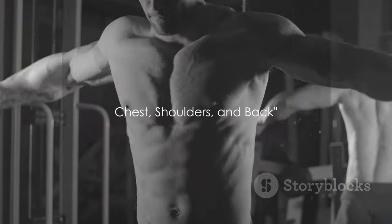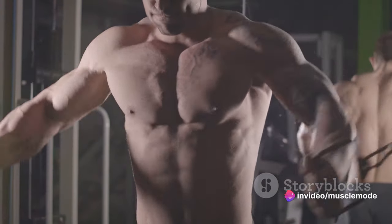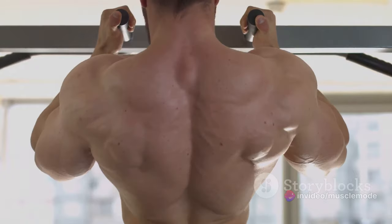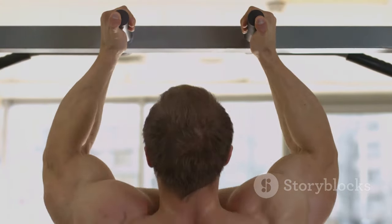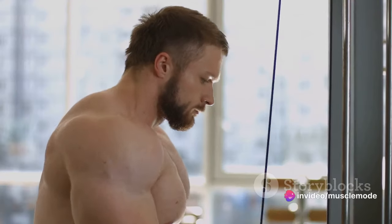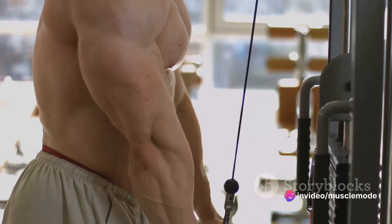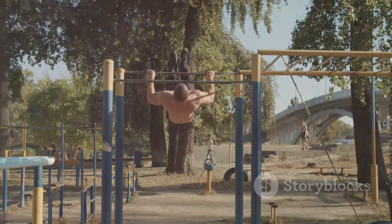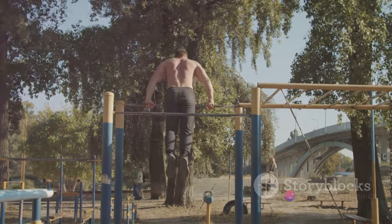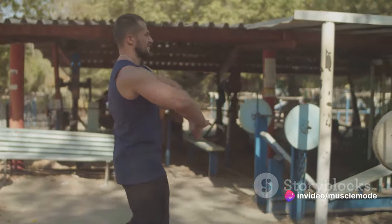Let's move up from the core to the chest, shoulders, and back. These play a crucial role in an athlete's performance. Whether you're a swimmer slicing through the water, a baseball player swinging for the fences, or a boxer delivering a knockout punch, these muscles are the driving force behind your power. Imagine a quarterback throwing a long pass downfield — that throw doesn't just come from his arm; it's the combined effort of his chest, shoulders, and back, all working in harmony to generate power and precision.